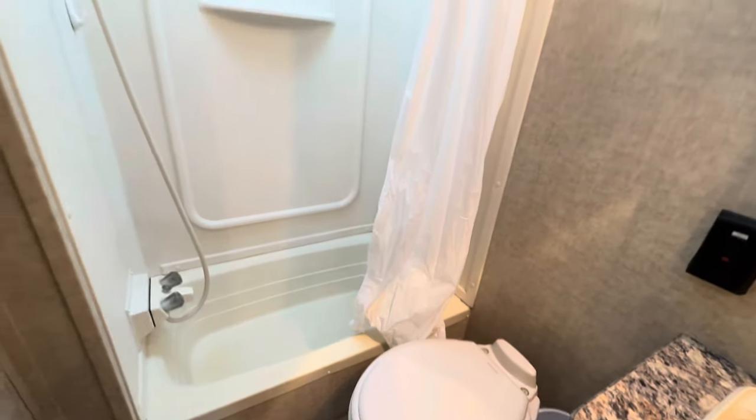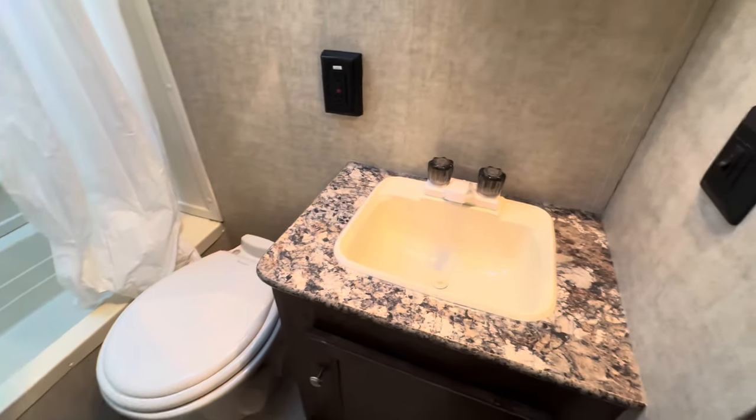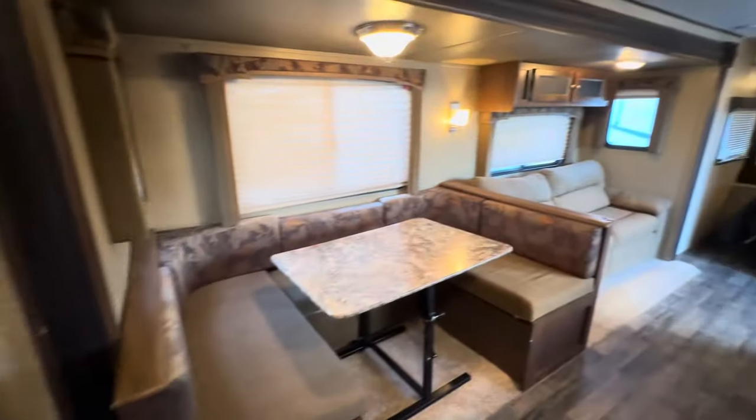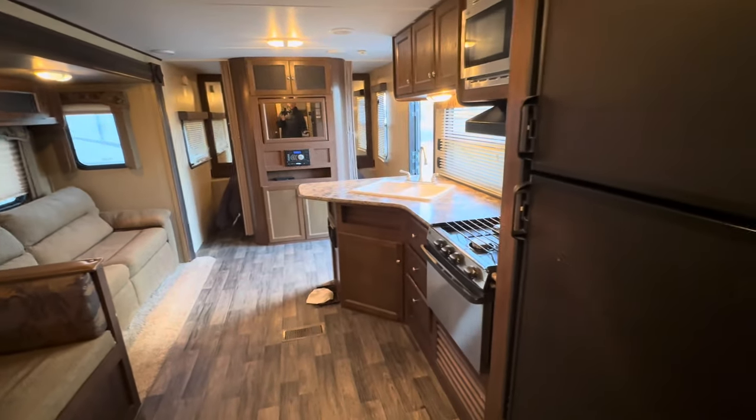There's a bathtub with shower. The toilet is in a good spot where you don't feel like you're in a sardine can. As you can tell, it's a very clean unit outside of a few things. Cosmetically, everything does work in it.